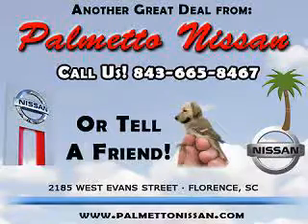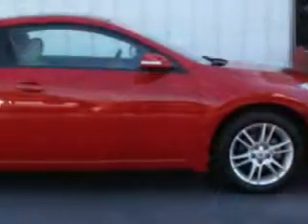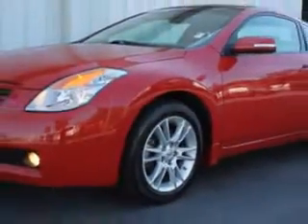Thank you for shopping Palmetto Nissan. You will love this Code Red 08 Nissan Altima 3.5 SE, equipped with a 6-cylinder engine and an automatic transmission with only 16,388 miles.